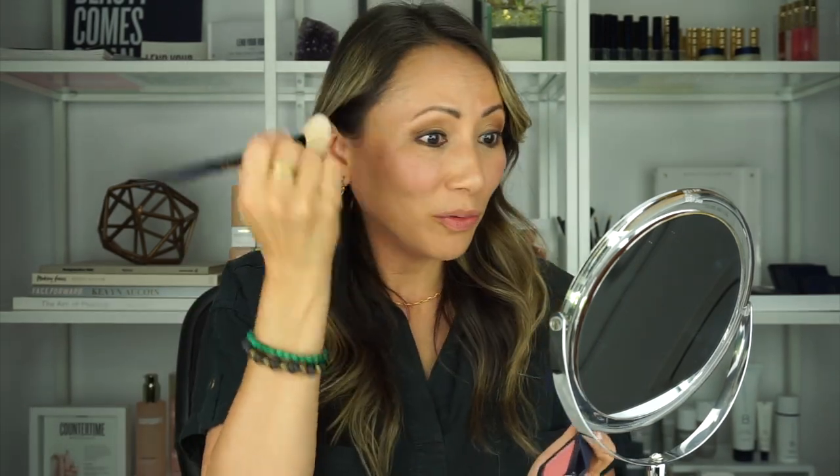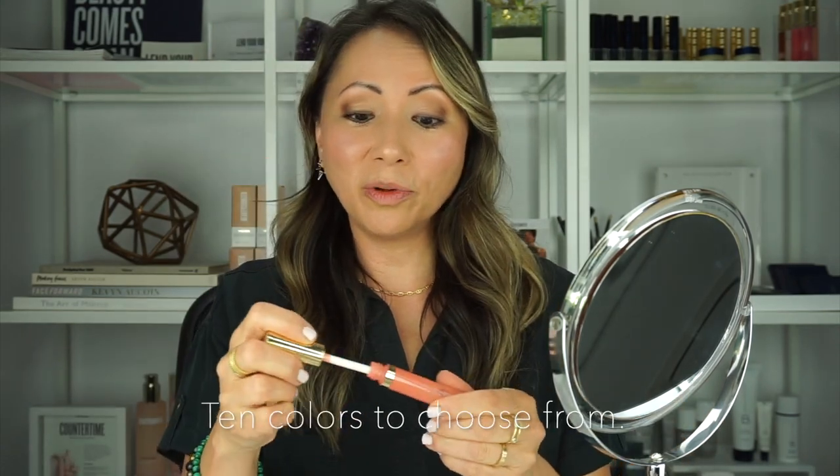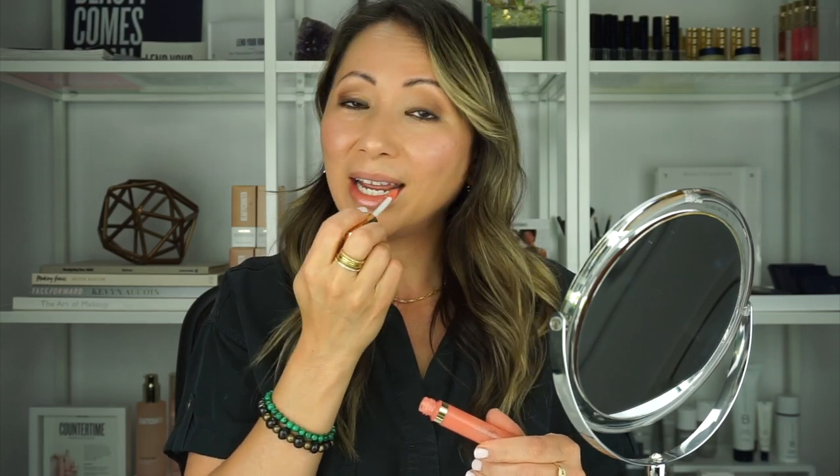The last picks in Flawless in Five are a blush and a lip gloss. I'm applying the blush in Melon — very pretty — and the lip gloss in Blush Shimmer, a sheer peachy-pink. It's a beautiful, easy look going into summertime, whether you're stepping out to the grocery store or just onto your deck.